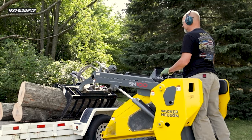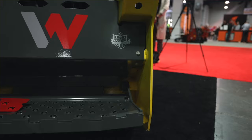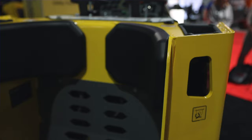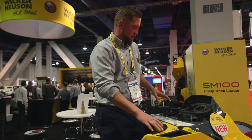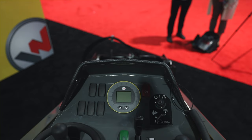Moving back to the operator station: Wacker Neuson paid particular attention to creating a comfortable ride, spending lots of time talking with operators to figure out what they wanted. The standing platform on the SM100 is supported by a spring suspension, ensuring stability over just about any terrain. The operator station also features padding around the inner frame to keep you from bumping into bare metal, and Wacker Neuson has implemented front-mounted coolers to keep hot air off your legs while operating. There's also an operator sensor built into the standing platform so the machine knows you're on and in a safe operating position.